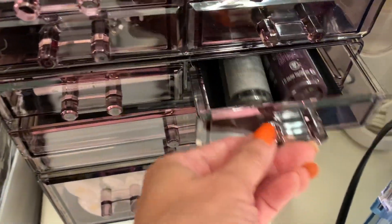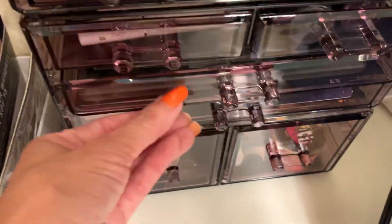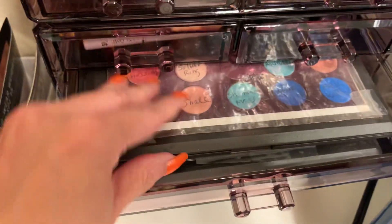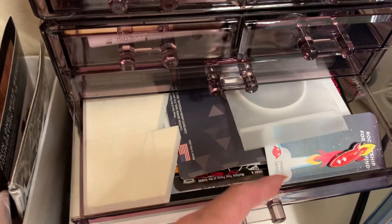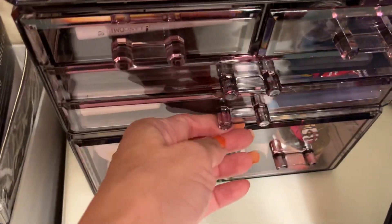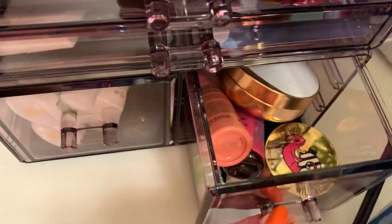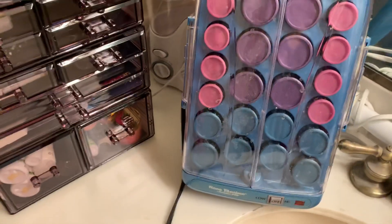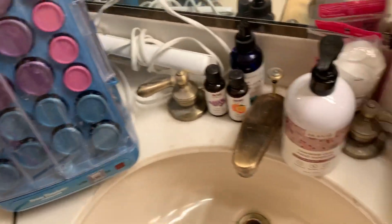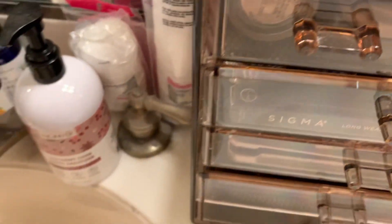I use it for ombre nails and whatnot. Then I have my MAC eyeshadows that I don't use much anymore, some paper stuff, little pins, more sponge, and this section is just lotions and miscellaneous cosmetics I don't use. And there are my rollers. This over here is my main one, and that's my blow dryer.